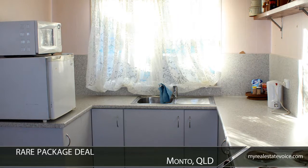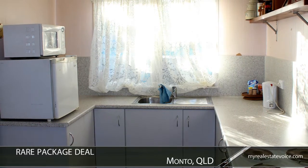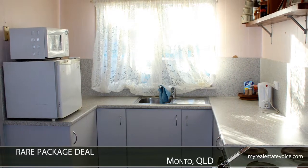Accompanying the business is an appealing three-bedroom residence. This really is a rare package deal.